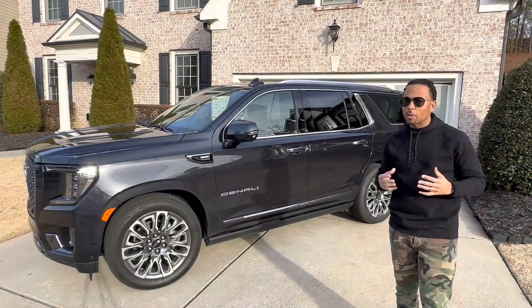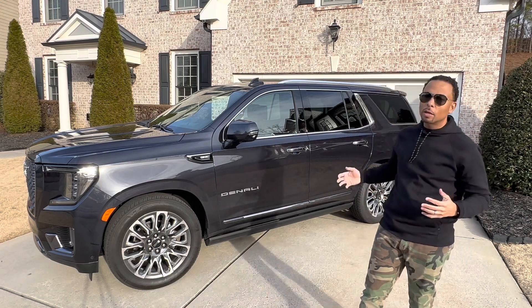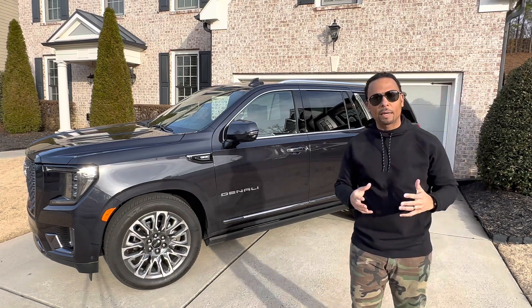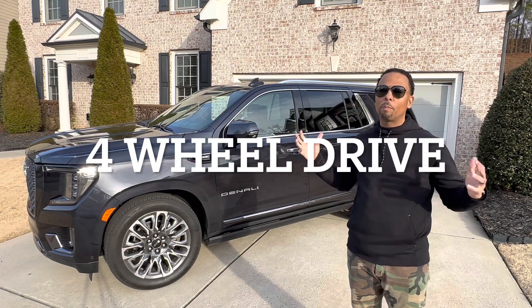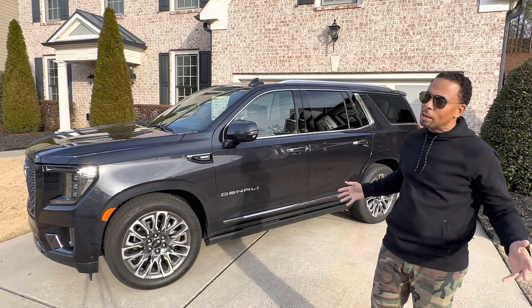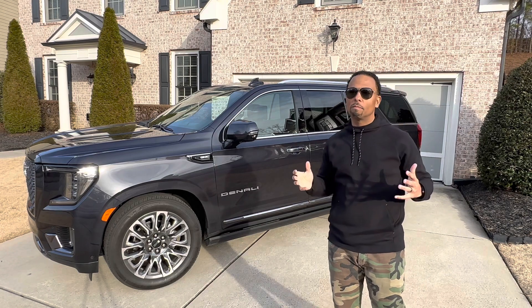Welcome back to the Auto Insider, where you come to find out what's new, what's hot, and what's not in the automotive industry. This week, we got a hot one — it's the 2023 GMC Yukon Denali. It's fully loaded, all the way from the adjustable suspension, all-wheel drive, rear entertainment, and a panoramic roof that lets the light in from the front all the way to the back. Let's go inside and check out how this three-row beast holds up for 2023.